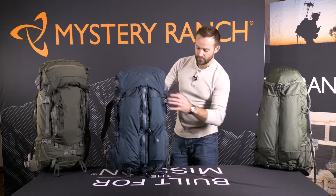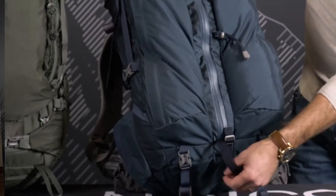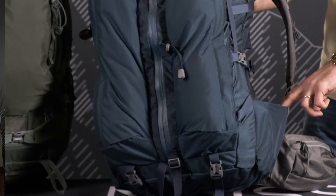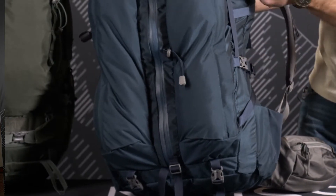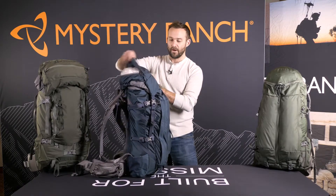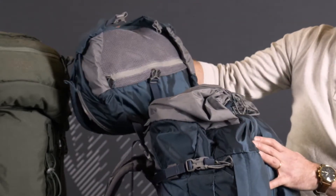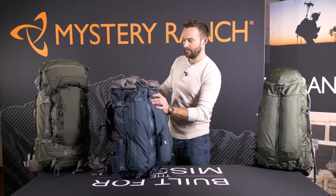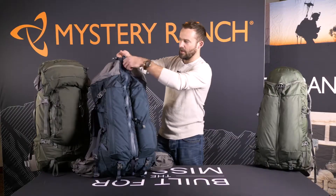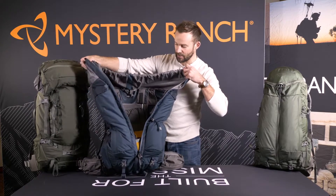Feature sets include two front torpedo pockets, bottom compression for a sleeping pad, a single tool accessory up front, dual water bottle pockets on both sides, and dual compression straps. The lid also has two accessory pockets — one on top and one smaller accessory pocket underneath. The main access to the bag is through a standard shroud up top, and also a large center zip which allows the whole bag to be filleted open for easy organization.